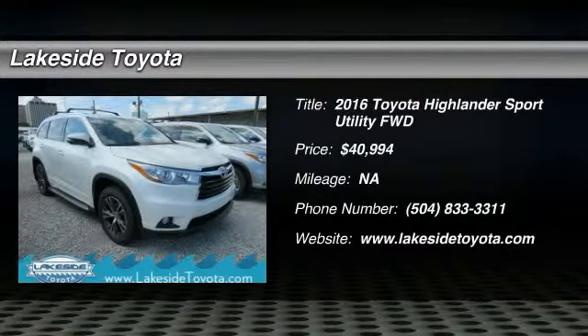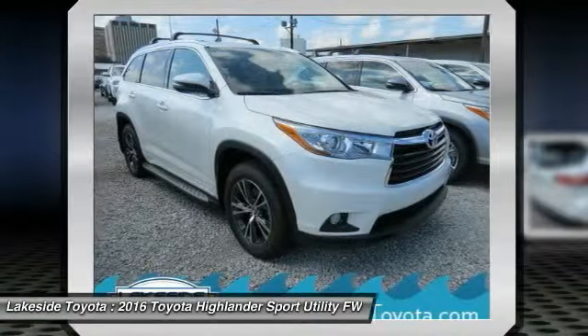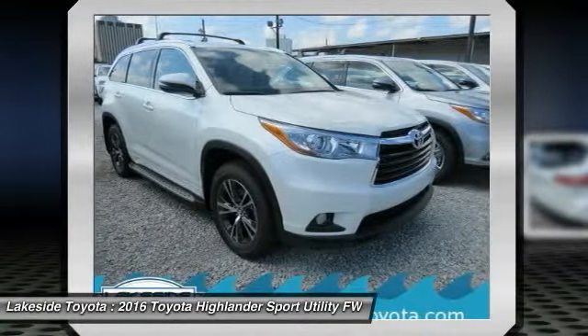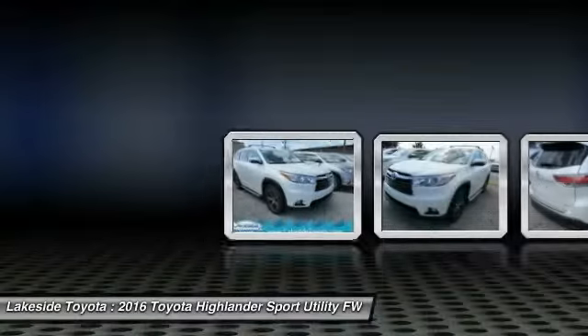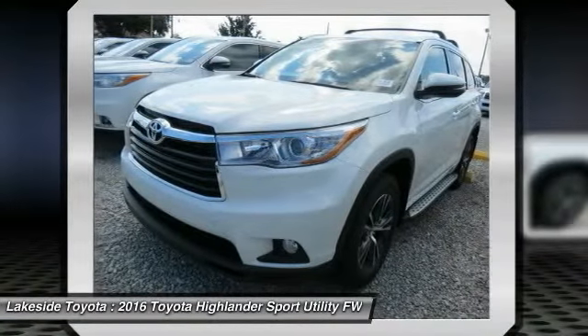Looking for the right vehicle? Check out the 2016 Highlander. The Highlander is the SUV that's thought of everything. It offers seating for up to seven and features Toyota's innovative center stow design — the second row bench seat folds away.